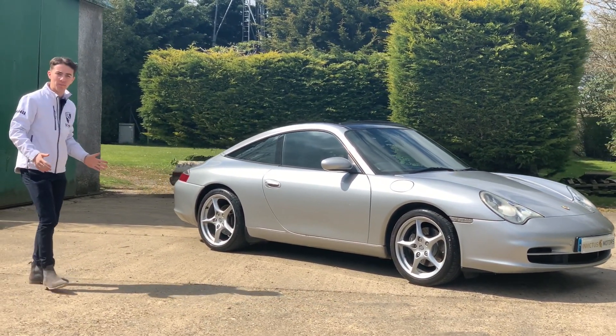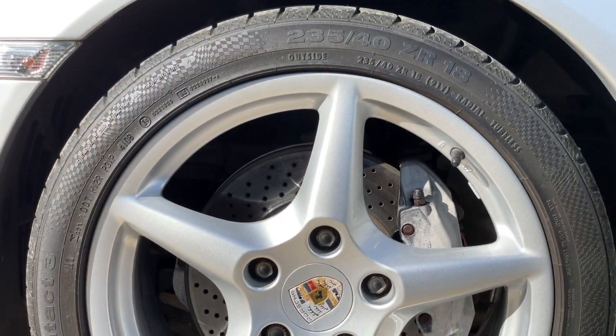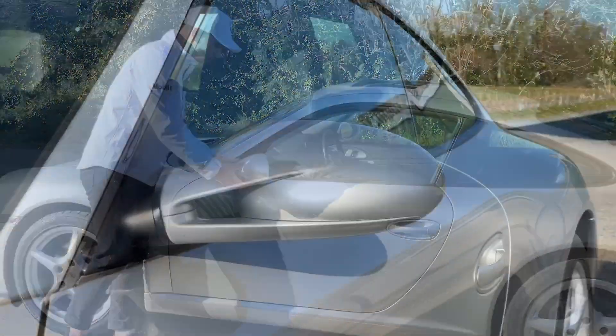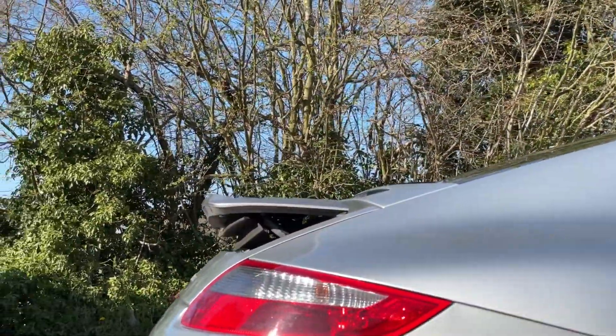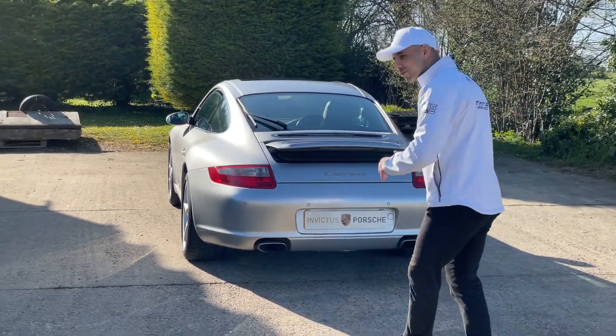As well as the beautiful arctic silver, this comes with 18-inch Carrera alloys which have got plenty of tread. The styling in terms of aerodynamics continues with these beautiful design side mirrors, the door handle, the swooping arches, and the retractable spoiler at the back. It also comes with a beautiful sounding exhaust system.